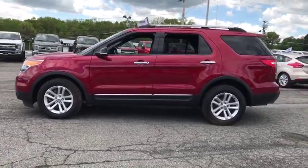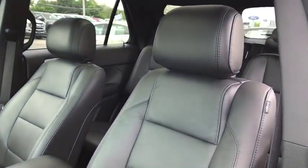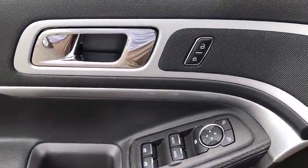Here are some of this vehicle's great options: power passenger seat, anti-lock braking system, steering wheel audio control, keyless entry, stability control, traction control, leather-wrapped steering wheel, Bluetooth.